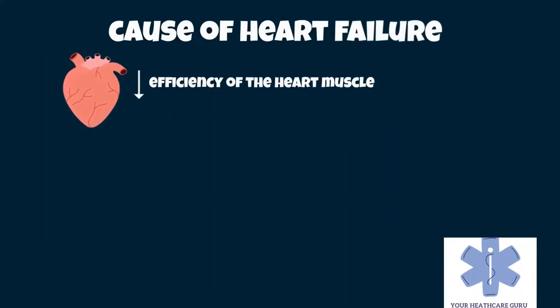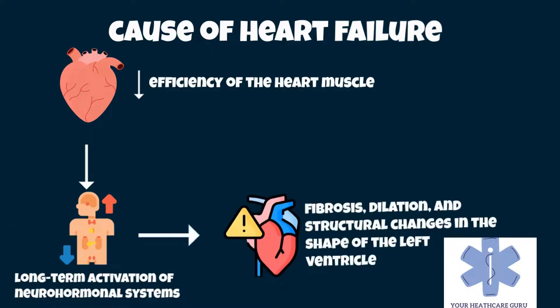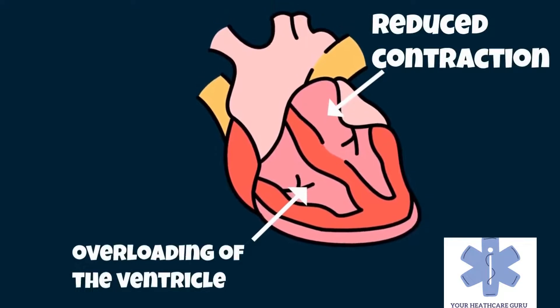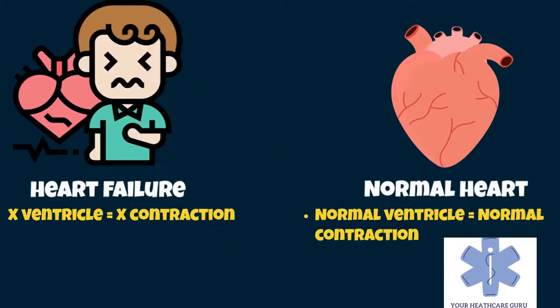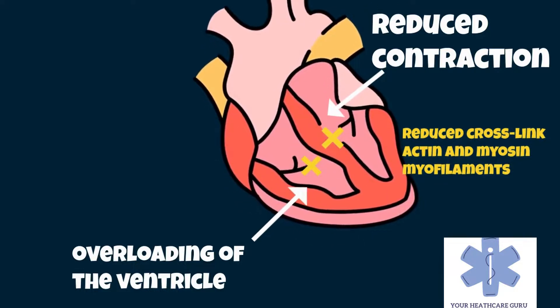Heart failure is caused by any condition that reduces the efficiency of the heart muscle through damage or overloading. Over time, these increases in workload, mediated by long-term activation of neurohormonal systems such as the renin-angiotensin system, lead to fibrosis, dilation, and structural changes in the shape of the left ventricle. The heart may have a reduced force of contraction due to overloading of the ventricle. In a normal heart, increased filling of the ventricle results in increased contraction force and thus a rise in cardiac output. In heart failure, this mechanism fails as the ventricle is loaded with blood to the point where heart muscle contraction becomes less efficient, due to reduced ability to cross-link actin and myosin myofilaments in overstretched heart muscle.